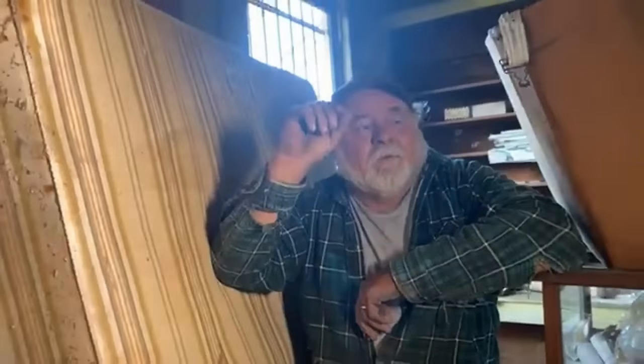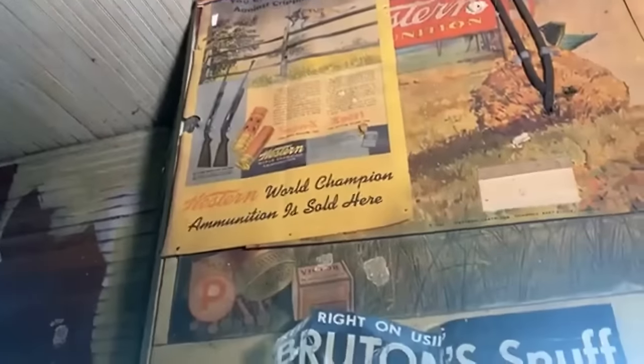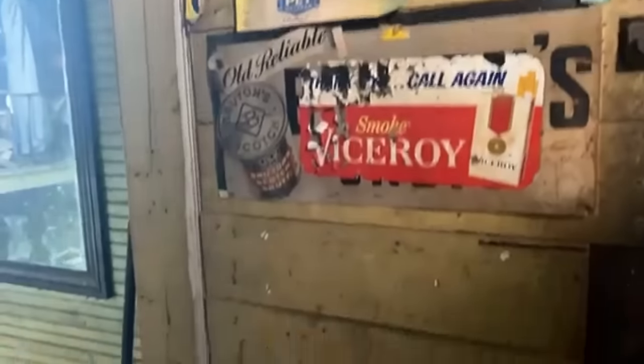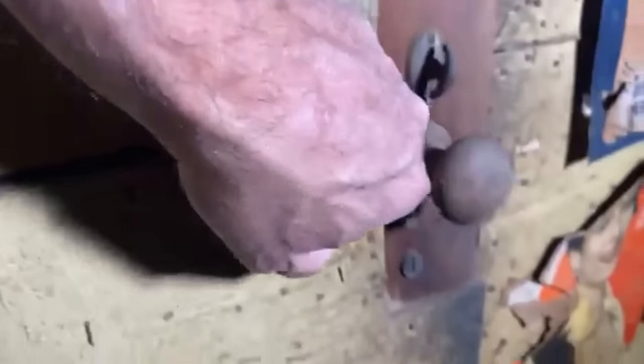Look at these old ammo posters — they sold ammo apparently, and probably fishing tackle too. Western was a brand of ammo. Look how these doors are made — they're a double door set in. And look at that old doorknob. Finding stuff like this is just a real treat for me.